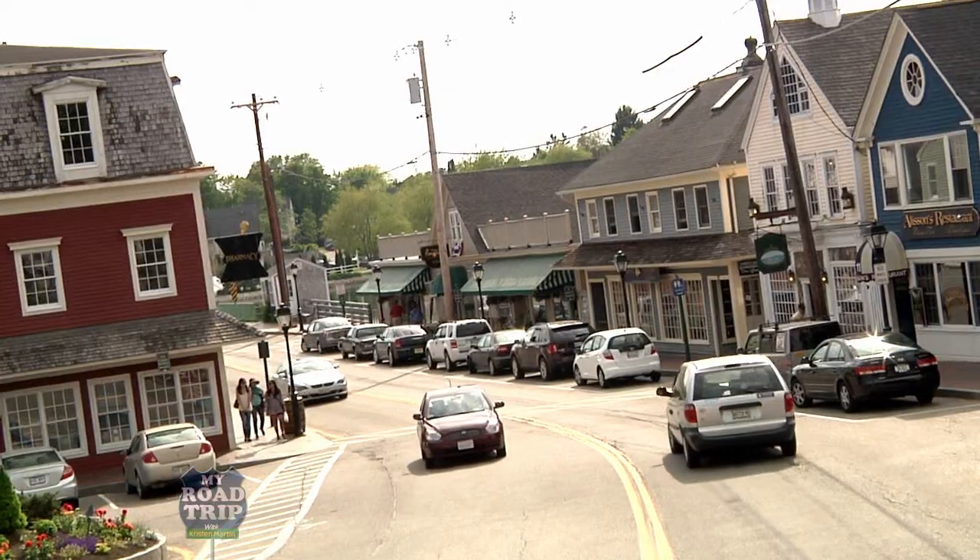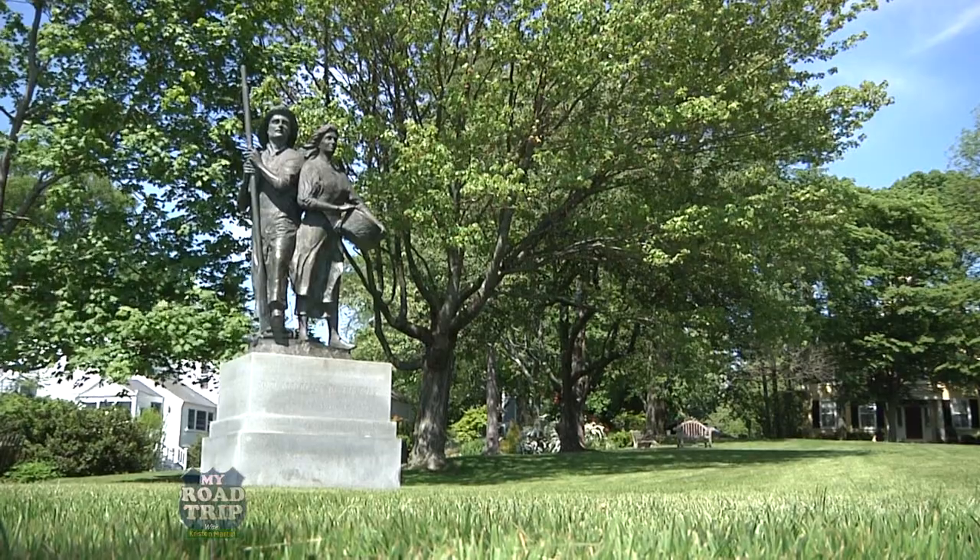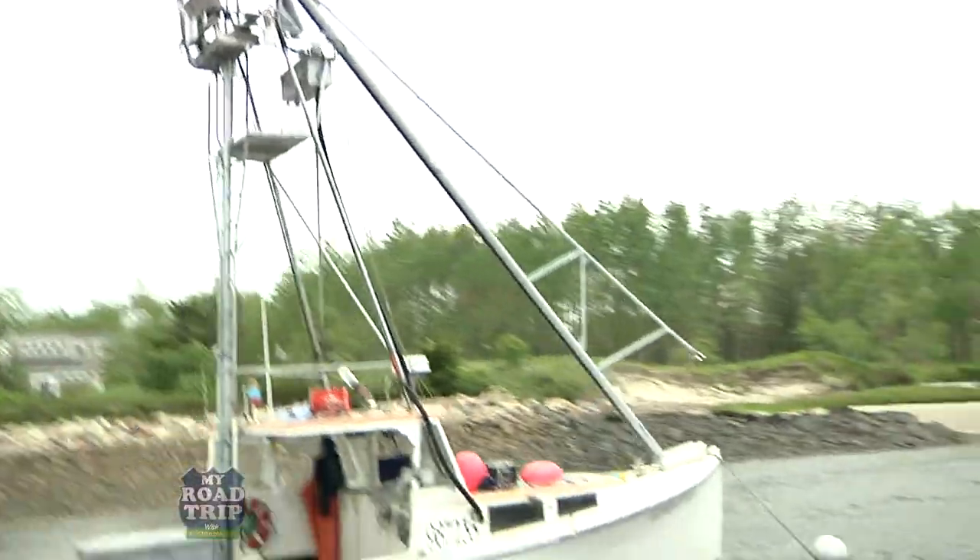Kennebunkport is made of three small coastal communities with distinct characteristics. Cape Porpoise, the original town center, is a quaint village with a working fishing harbor that is surrounded by barrier islands and protected by Goat Island Light.